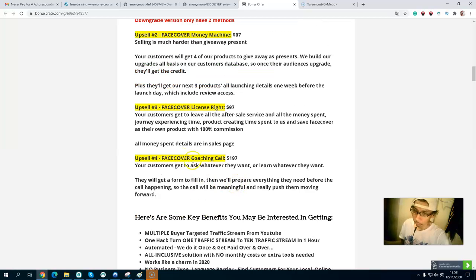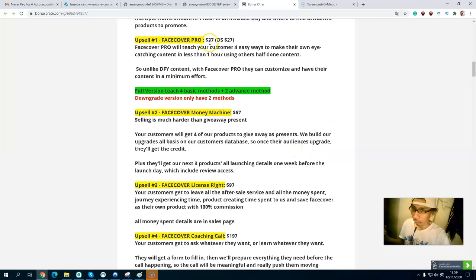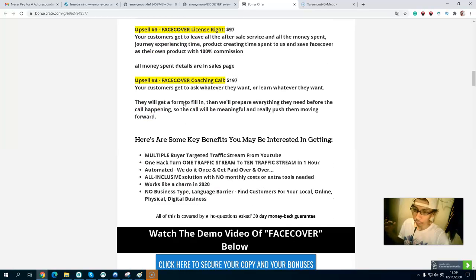Upsell number four is a Face Cover coaching call at $197, where you can ask anything and learn about list building and marketing. I highly recommend upsell number one because you get four easy ways to make eye-catching content. I also recommend upsell number two, where you get four products to give away and get paid when customers upgrade.